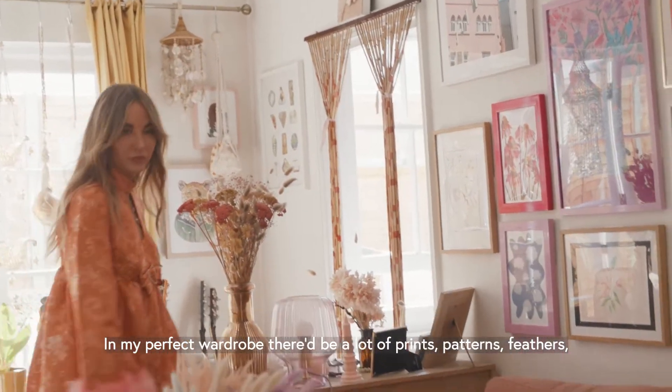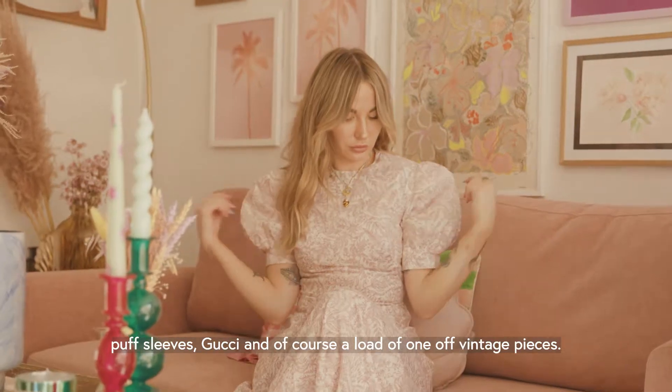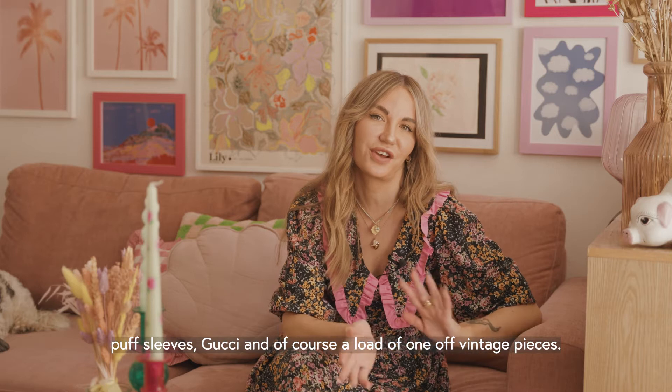In my perfect wardrobe there would be a lot of prints, patterns, feathers, puff sleeves, Gucci, and of course a lot of one-off vintage pieces.